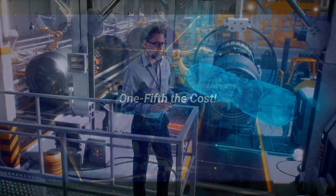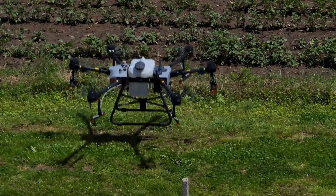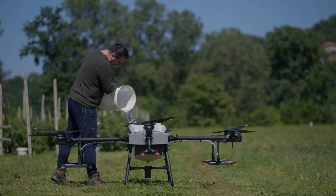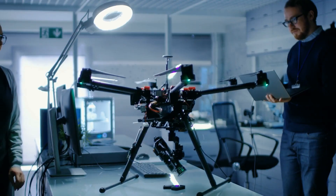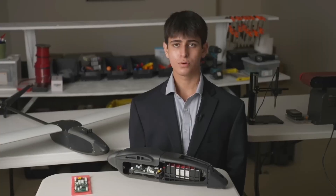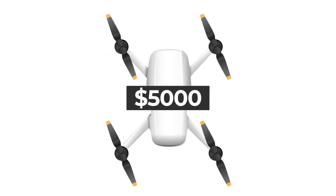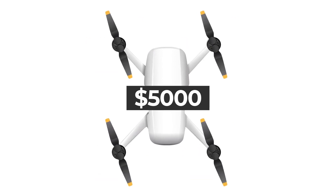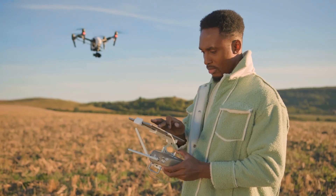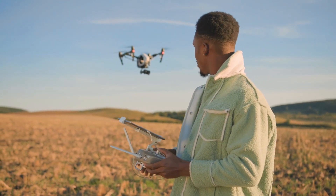Here's the kicker. Most commercial VTOL drones offering long endurance and modular payloads start around $25,000 — and that's before maintenance, spare parts, or custom configurations. For a small research team, a volunteer rescue unit, or a startup on grant money, that price is a non-starter. Taylor's prototype, by contrast, comes in at roughly one-fifth the cost. Around $5,000 buys a system with comparable performance and, in some cases, even more flexibility. That cost difference is seismic.